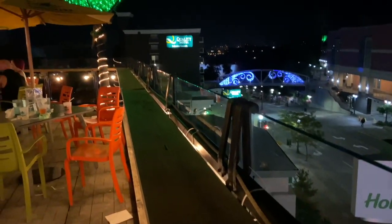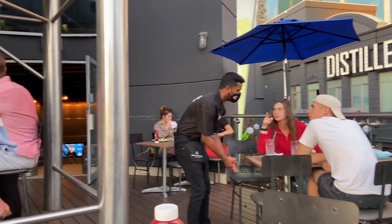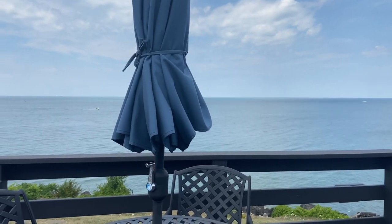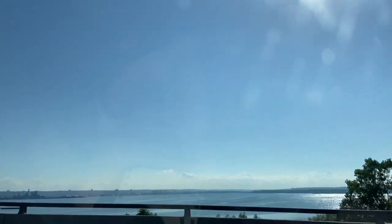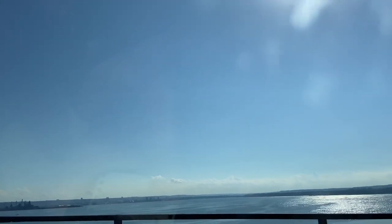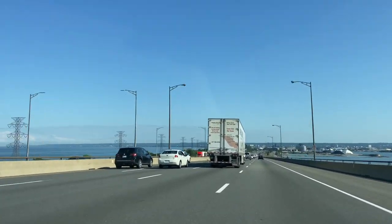With everything going on in the world, we choose to showcase all top patios that strictly adhere to COVID safety precautions and protocols. Please be safe at all times and help local businesses. We started our patio food tour heading out from Toronto on a Friday afternoon. It's summertime in Ontario and the roads are very busy, so plan your trip ahead.